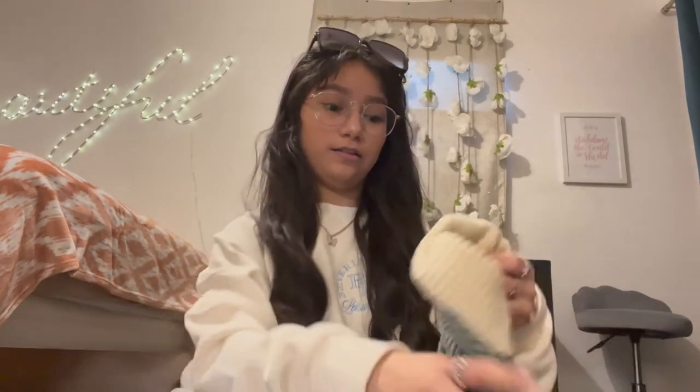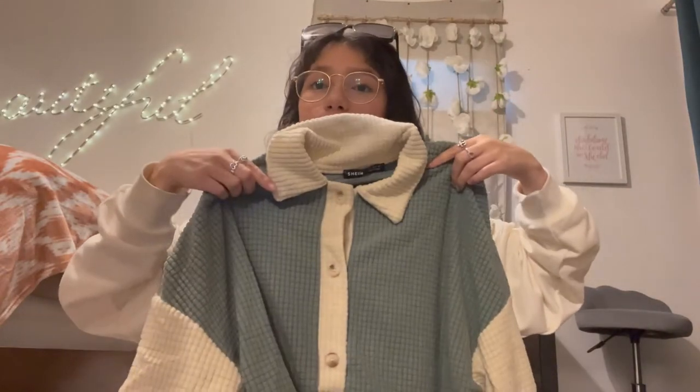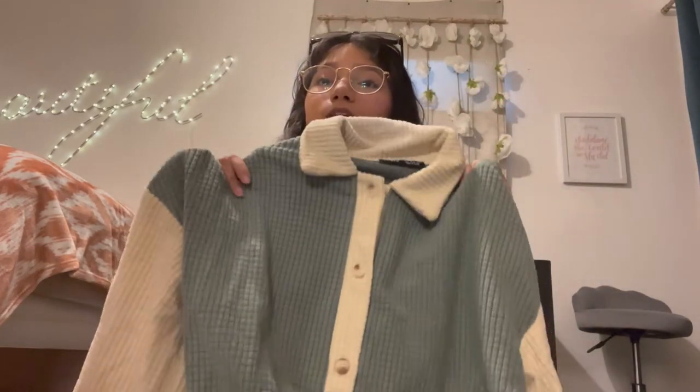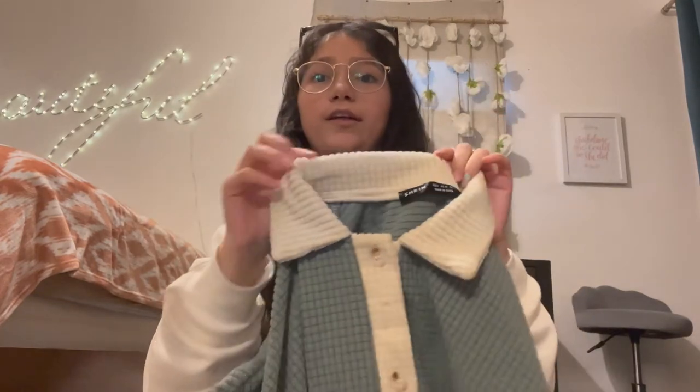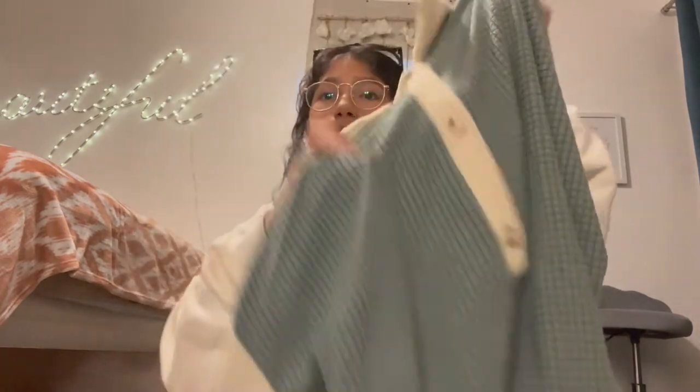I got this dress — it has little buttons right there and the colors are super cute. I don't know if y'all can see that material but it's really soft. It's a long dress, long sleeve — so cute. I like to dress comfortable for church too. I like to keep it simple and cute.